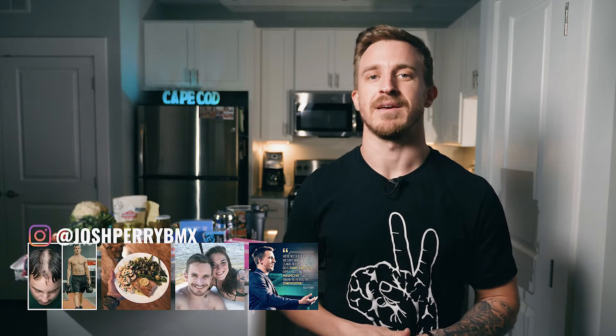What's up everyone and welcome to my channel. My name is Josh Perry and today I'm going to share 4 steps to reset your metabolism. For those that are new to the channel, I'm a former professional BMX athlete, multiple brain tumor survivor, keto coach, and public speaker. You can learn more about me and all that I'm up to here on this channel as well as my Instagram page at joshperrybmx.